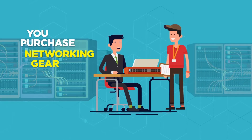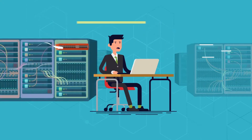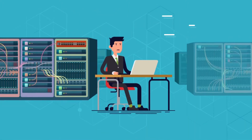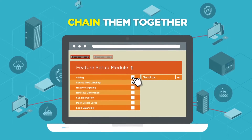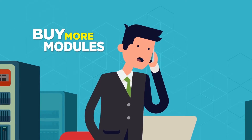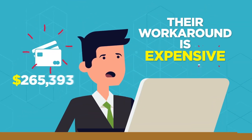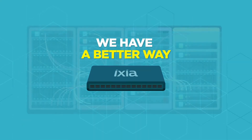You purchase new networking gear based on features, but you never expect those features to have restrictions. While setting up their network packet broker, you uncover some advertised features that can't be used at the same time. The company does offer a workaround: buy another packet processing module with more feature licenses and chain them together. And when you need to use more incompatible features, just buy more modules, more licenses, and add them to the chain. It doesn't take long before the workaround quickly gets painful, expensive, and hard to manage.